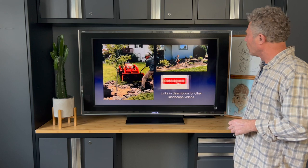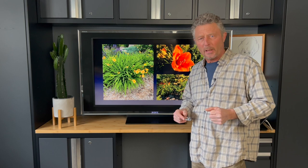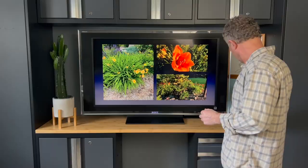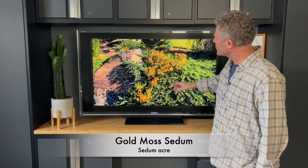Behind that biggest rock, we do have a daylily growing there. Daylilies are just one of the toughest plants out there. I do have a different bed in the yard where we've got a mass planting of different colored daylilies — you don't always have to go random; you can do mass plantings. Next on the list, we're getting into this golden moss sedum, a nice little ground cover that kind of blends in with the icy blue juniper that we're going to talk about next.